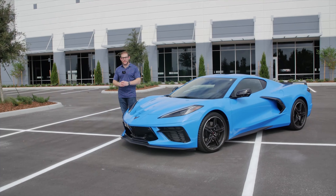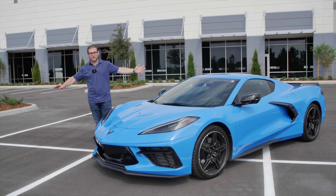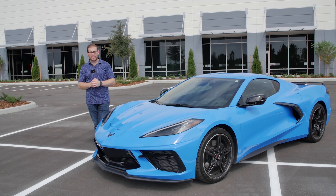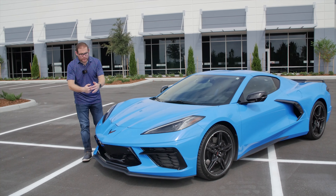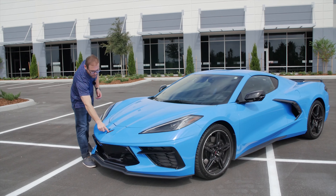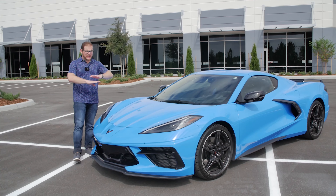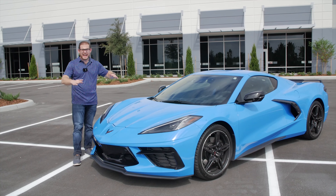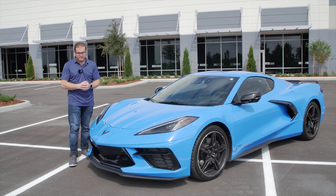Let's start off with the exterior of the 2020 Corvette - boy oh boy does it look different from the last generation model, although some elements have stayed the same. You have a very pointy front end; you're going to have a lot of people mistaking this for a Lamborghini or a Ferrari. You of course have your Corvette logo here on the front with your checkered flags.